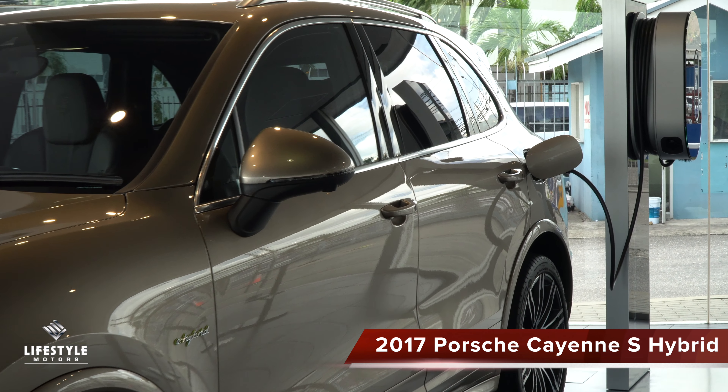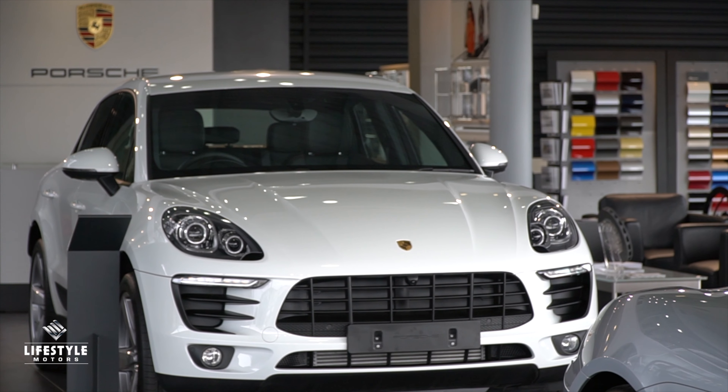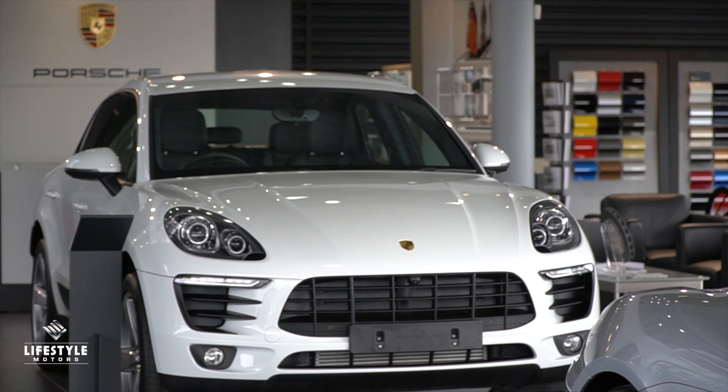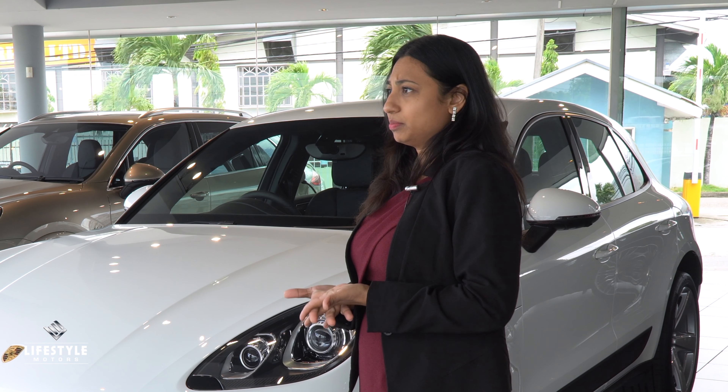We have the 2017 Panamera 4S, the 2017 911 Carrera S, the 718 Boxster which is a convertible, and the white Cayman in the corner is a hardtop version of the Boxster. We also have a full-size SUV which is the Cayenne — this particular one is the hybrid — and we also have the 2017 Macan.